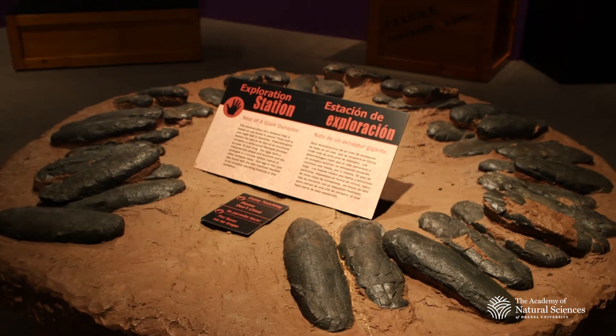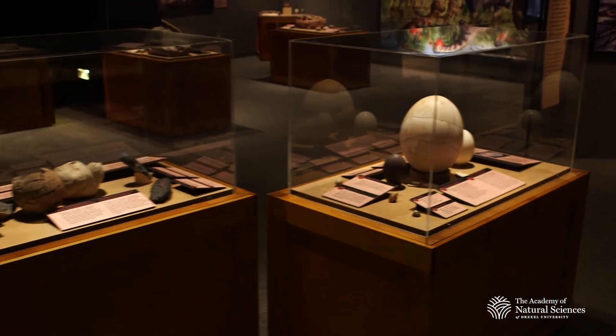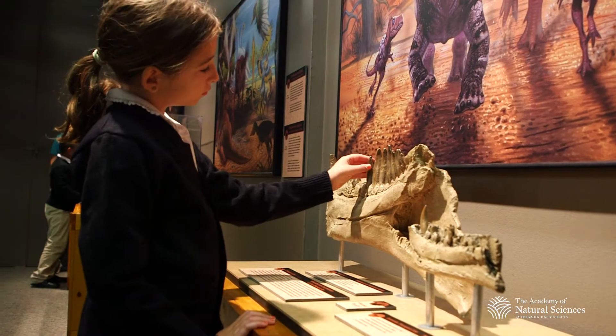The brand new exhibit, Tiny Titans: Dinosaur Eggs and Babies, just hatched here at the Academy of Natural Sciences. In Tiny Titans, you're going to see things like baby dinosaur eggs and dinosaurs at different stages of growth. You can check out cases with all kinds of cool fossilized dinosaur eggs, but there's also a lot of stuff that you can touch and really have an awesome hands-on experience.